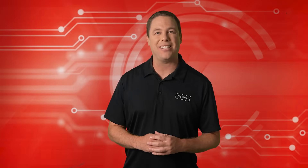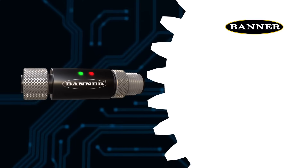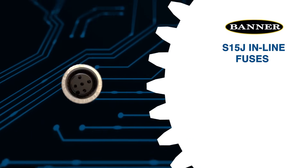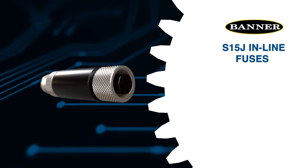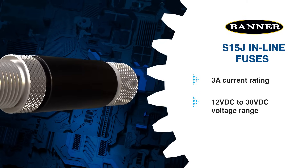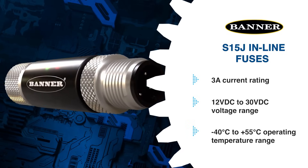It's time for our premier product highlight sponsored by Mauser Electronics. Banner Engineering S15J inline fuses excel in protecting devices from over-current. These fuses feature a 3-amp current rating, support a 12 volts DC to 30 volts DC voltage range, and operate across a broad temperature range.